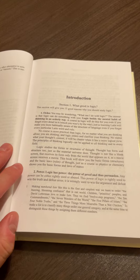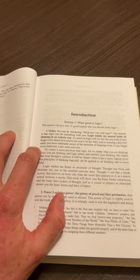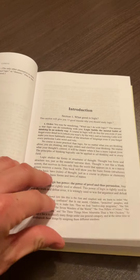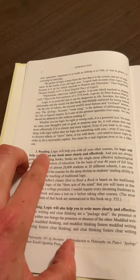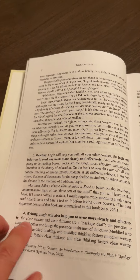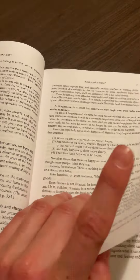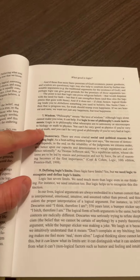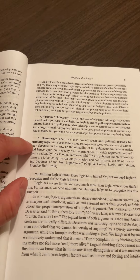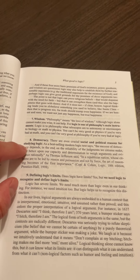Looking at the introduction, section one — what good is logic? According to Peter Kreeft: order — logic builds the mental habit of thinking in an orderly way; power — logic has the power of proof and thus persuasion. It's also good for reading: logic will help you with all your other courses, helping you read any book more clearly and effectively. Writing: logic will also help you write more clearly and effectively. There are many good reasons to learn logic, including wisdom — for logic is one of philosophy's main instruments. Logic is to philosophy what telescopes are to astronomy, or microscopes to biology, or math to physics. You can't be very good at physics if you're very bad at math; you can't be very good in philosophy if you're very bad at logic.